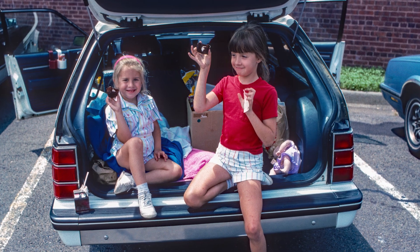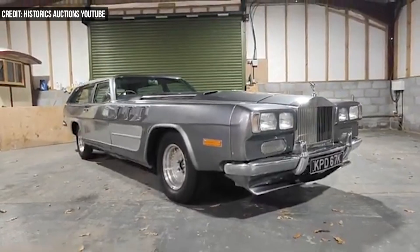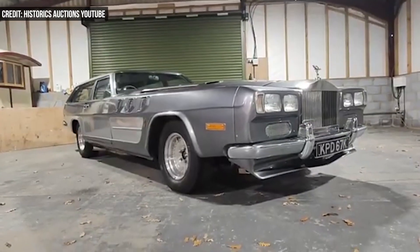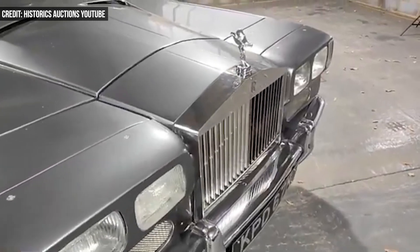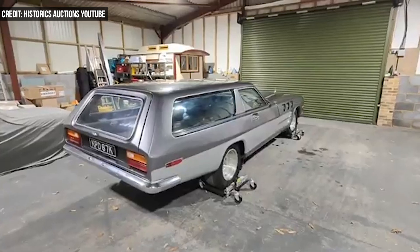Station wagons are typically 15 feet to 16 feet long, or at least that's what ours was back in the 90s. According to Historics auctioneers, which will set the Beast free to the highest bidder on November 29, 2025, the unique car traces back to engineer Paul Jameson.